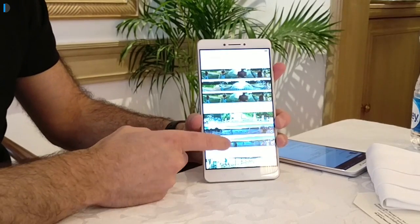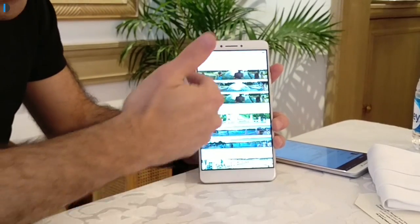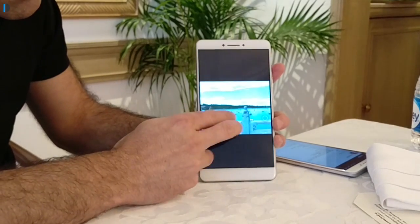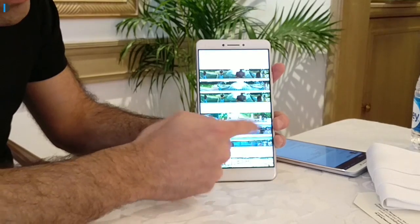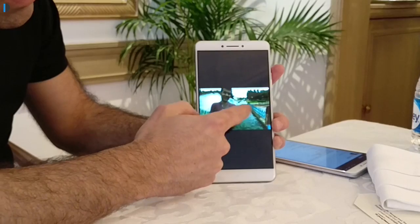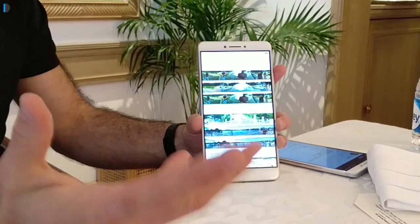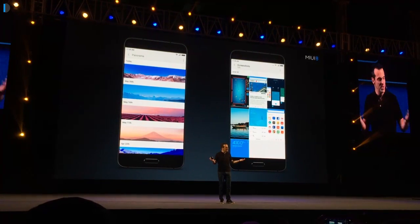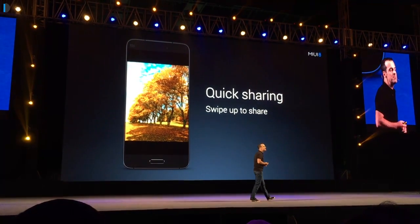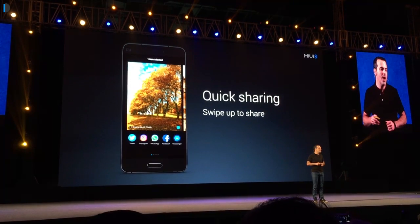Next is the gallery view, which has been refined to show panoramas and screenshots separately. These are pictures that don't have usual aspect ratios — panoramas are super wide and screenshots are super tall — so they are shown in a different way where you can easily identify and locate the visuals you're looking for. It's a very nifty feature. You can also just swipe up on any image in the gallery to share it. As soon as you do that, sharing options appear below the image, making it very easy to share pictures.